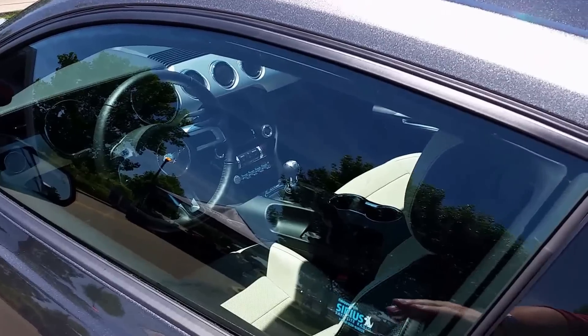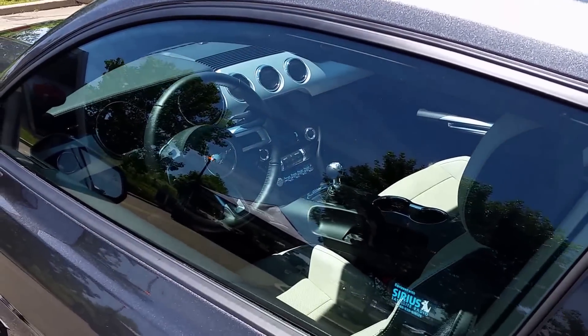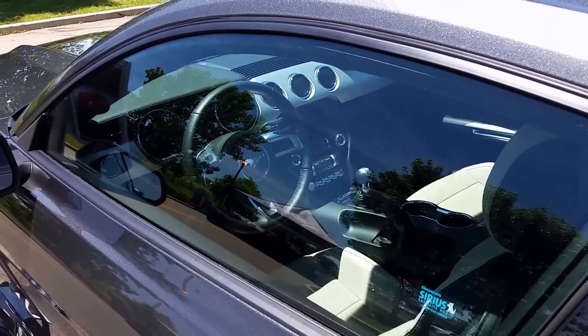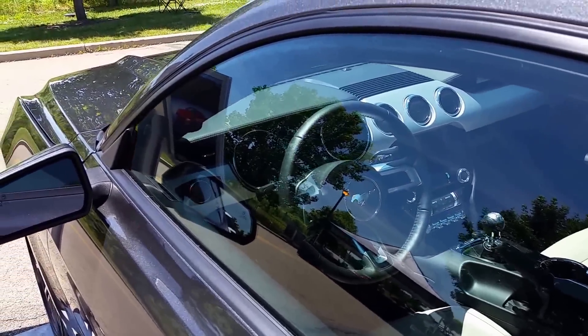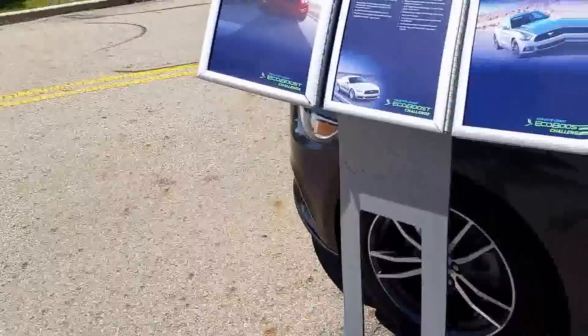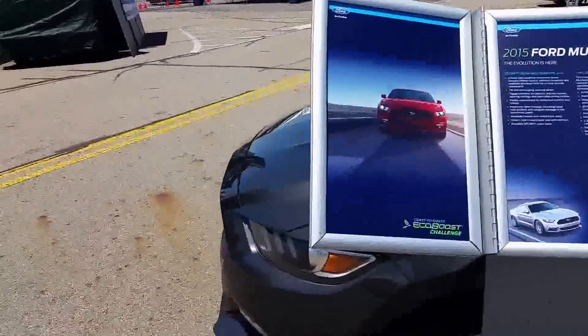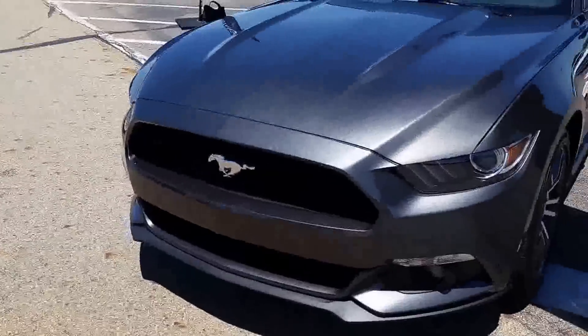I kind of like this — the switches right up in here. I like those, it's kind of a retro look, but they're in a good spot. I like to see everything on. It's not a bad color — it's a dark charcoal gray. I guess this is their EcoBoost.